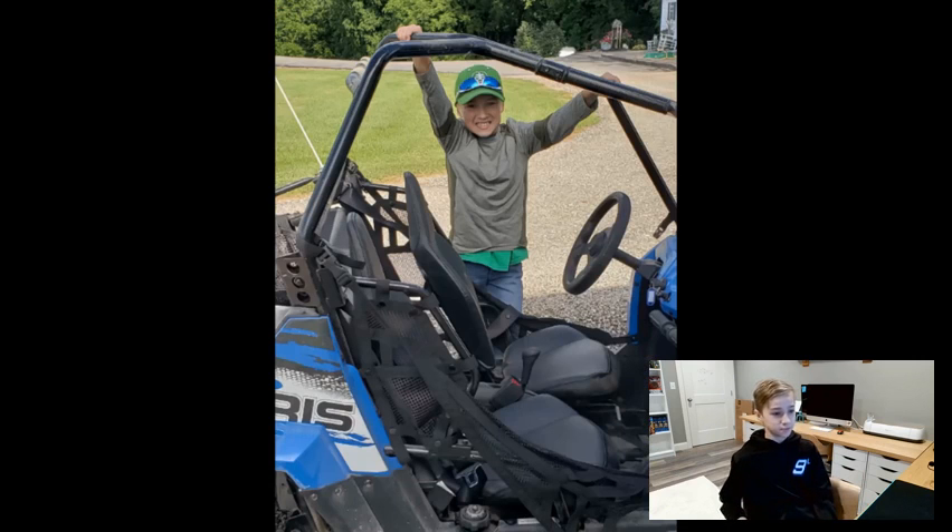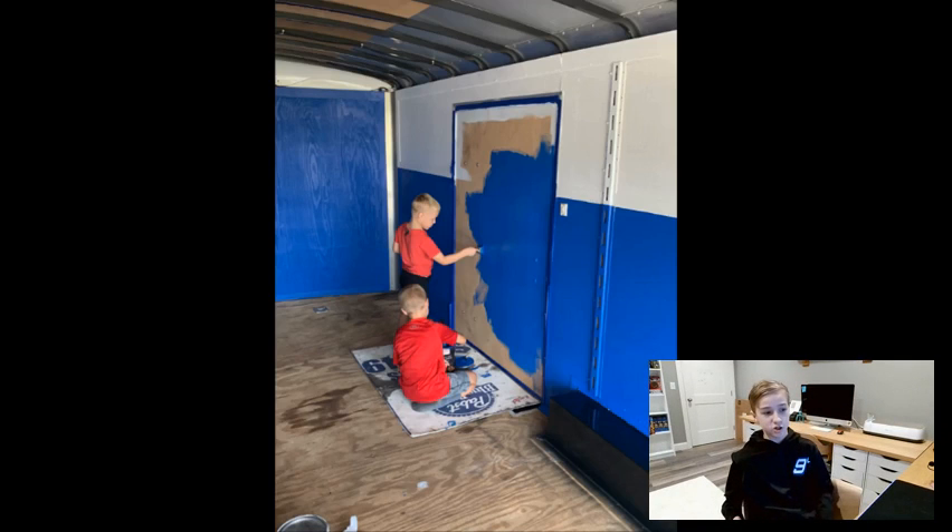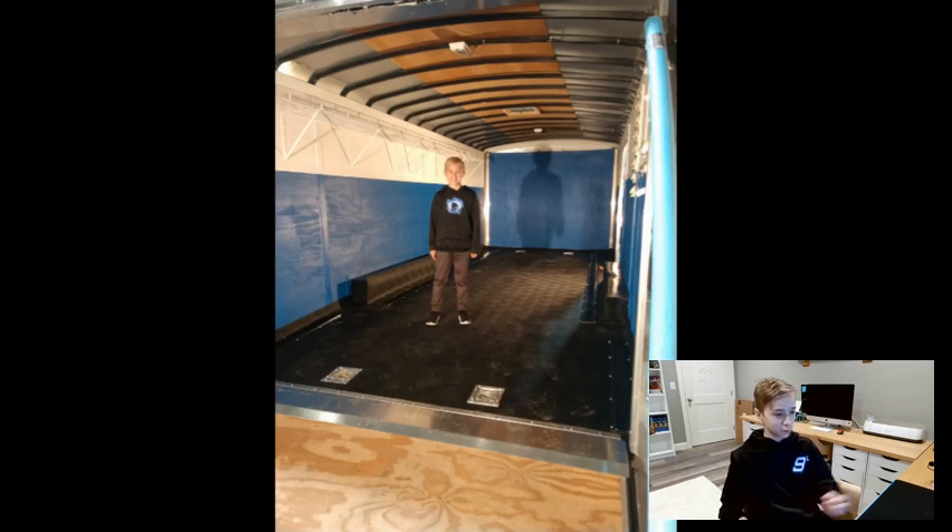This next photo is when I decided that I really wanted to go racing. We had this Polaris Razor that my grandpa got me for Christmas or my birthday, and I would drive it around his place and around his big old barn. Every now and then I'd throw it sideways. My grandpa originally had a trailer, so we got that trailer and painted it my colors — blue and white — since those were my two favorite colors. We did half blue, half white, and I thought it looked really good. There's me in the trailer with the flooring laid out and all the walls painted.